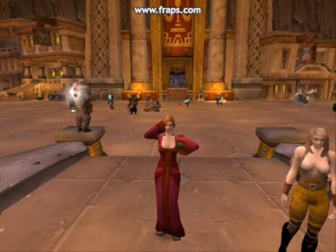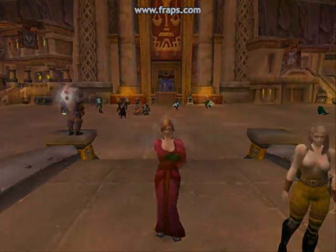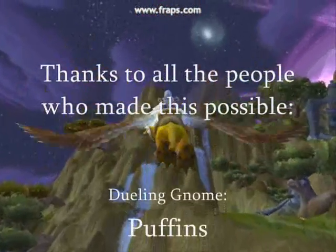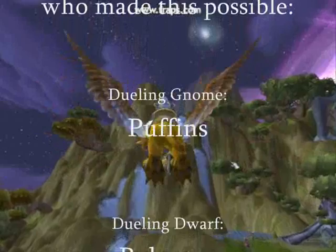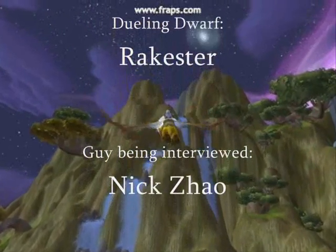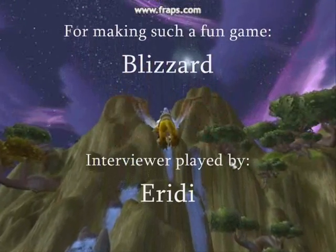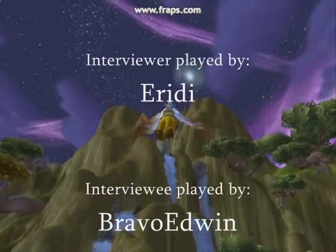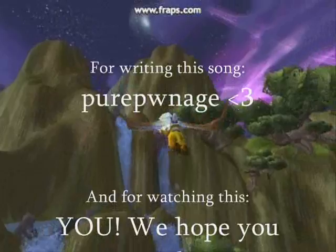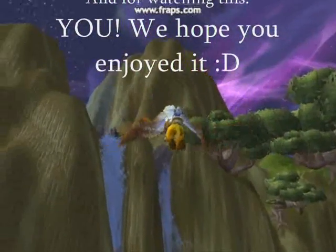That's all folks — we hope you had as much fun watching this as we had making this podcast. Thanks for watching. We'll see you next time.